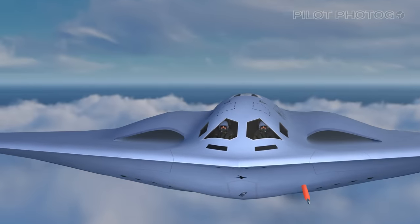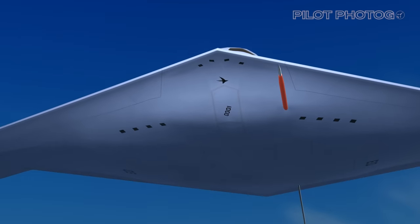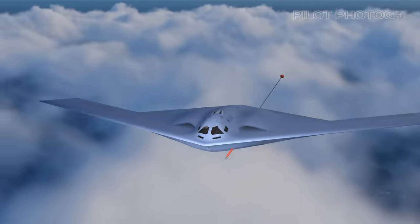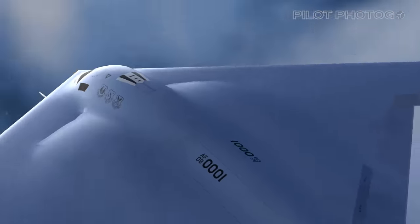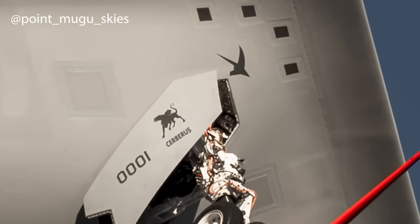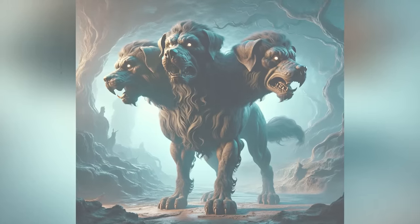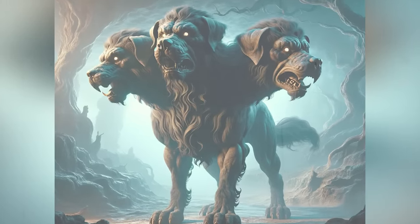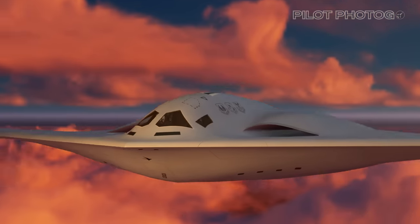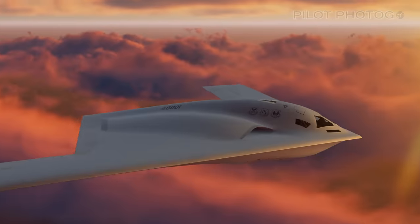One of the more unexpected features of the prototype B-21 Raider, serial number 0001, is that it has a name. The aircraft that took flight last Friday is, of course, a B-21 Raider, but thanks to some excellent photography by Point Mugu Skies, we can see that this aircraft has been named Cerebus. If you recall from your Greek mythology class, Cerebus, or the Hound of Hades, is the multi-headed dog that guards the gates of the underworld to prevent the dead from leaving. This naming is very fitting, as the B-21 may well end up being the aircraft with the most destructive flying potential ever.